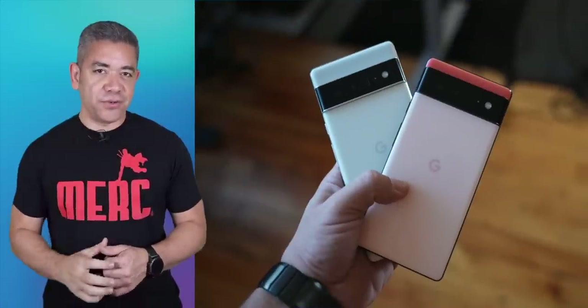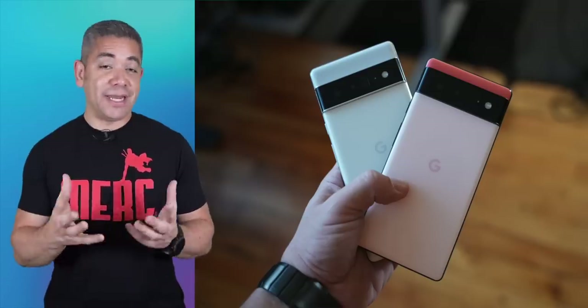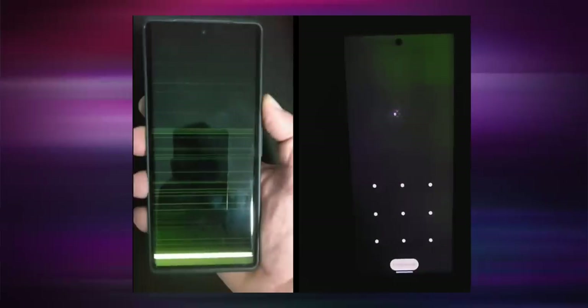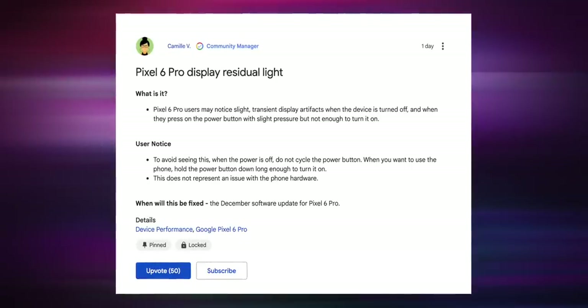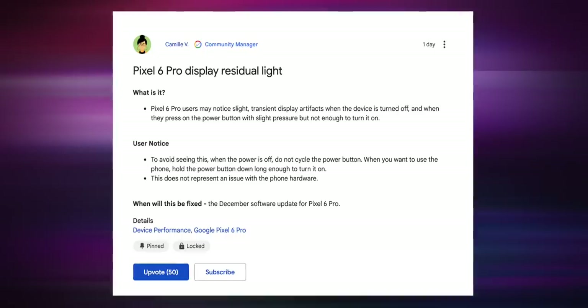Let's switch to Google and Pixels. If you haven't watched my review on the Pixel 6 and 6 Pro, make sure you do. We're not going to talk about leaks just yet, but we should be getting those on the A-Series pretty soon. As for the Pixel 6, the experience hasn't been that positive for everyone. Multiple users have reported that when their phone is off and they hold down the power button to turn it on, horizontal light strips start appearing on the screen. Google has actually acknowledged this in their support page, saying that some Pixel 6 Pro units are experiencing display issues — they may notice straight and transient display artifacts when the display is turned off and they apply slight pressure to the power button.